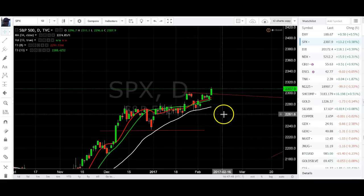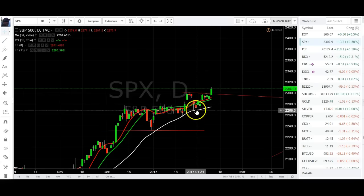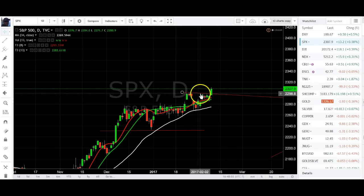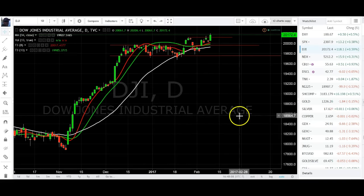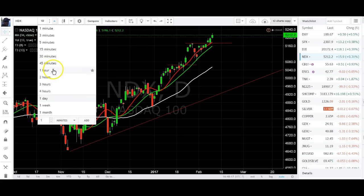The S&P looks like it had a little crack today — pretty nice. Looks like it came into support, held support, and then broke out previous highs — pretty nice. Dow Jones same thing, and the Nasdaq made a new high as well. Now I'm looking at something because I don't think this is going to last personally.